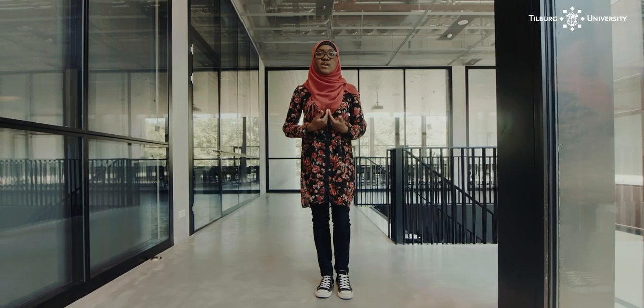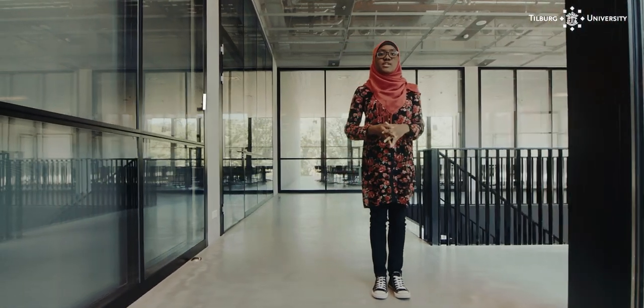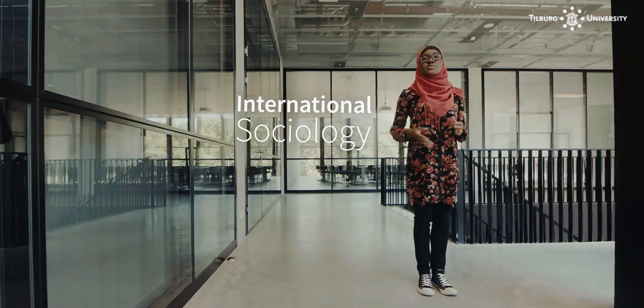Hi, my name is Minar and today I'm going to be telling you what it's like to study International Sociology at Tilburg University.